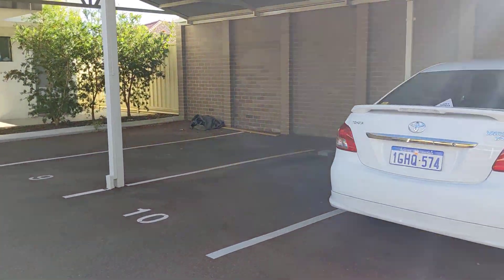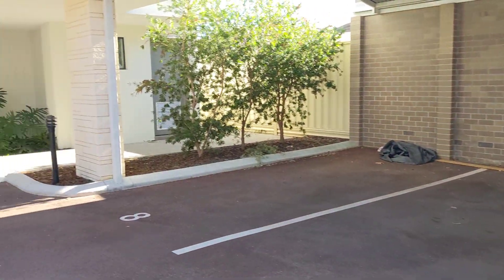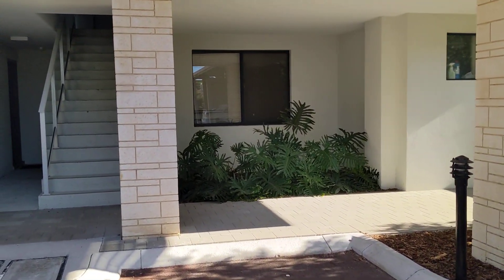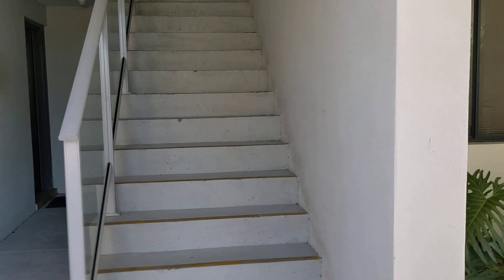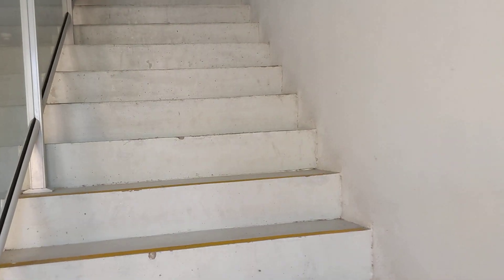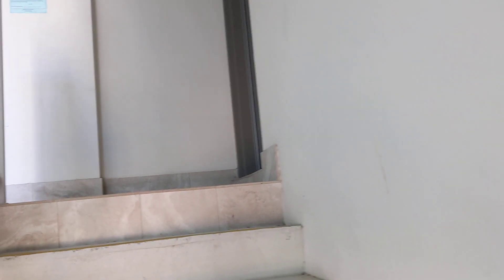Car bay number 10, which is undercover, and it is a first floor apartment. Just going up the stairs to the apartment now. Number 10.